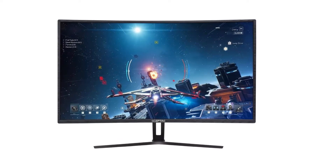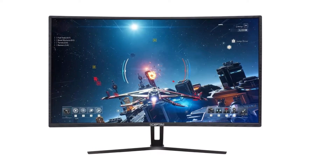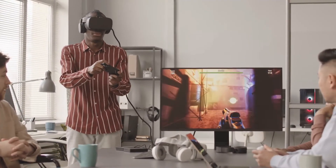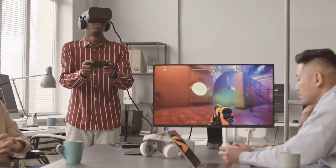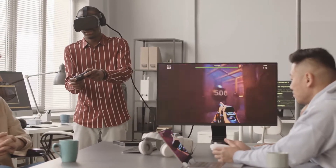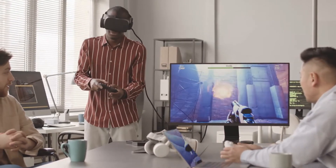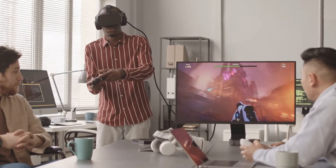The Sceptre Curve has a curvature of 1800R that makes your gaming experience more immersive and enjoyable. One of its best features is the blue light shift reduction, which allows you to play games for long hours without straining your eyes. It even comes with built-in speakers. For connectivity, it has three HDMI ports, a single DisplayPort, and a headphone jack. Sceptre offers a one-year warranty for this monitor.